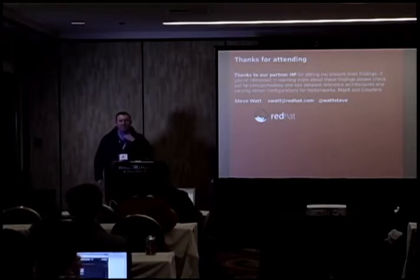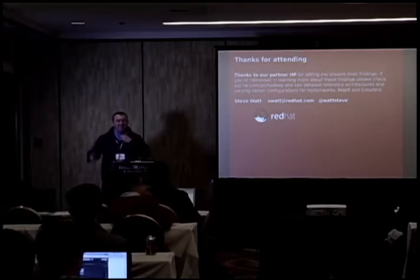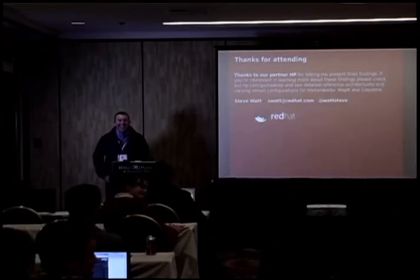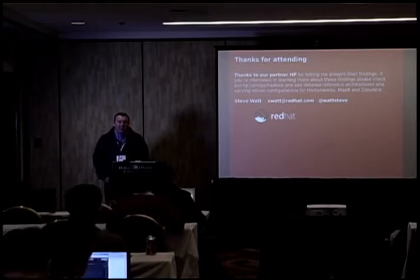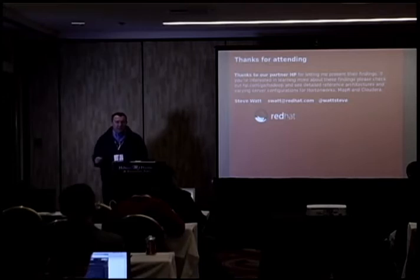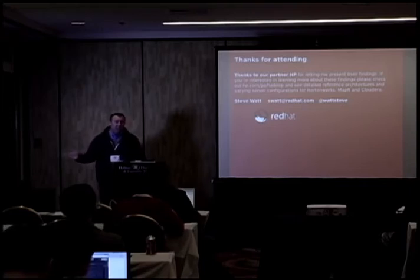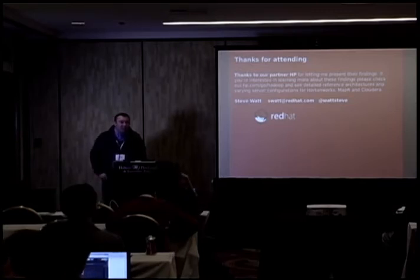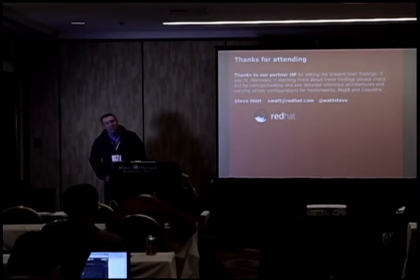Are there any questions? I'm just curious — cost-wise, factoring in all those energy costs, are the Atom-based servers more cost-effective? They haven't priced them yet. The power footprint is exponentially cheaper, so the steady-state cost is definitely cheaper. I'm not sure what the initial capital expenditure is, but I believe the premise is that they're cheaper both steady-state and at initial expenditure.